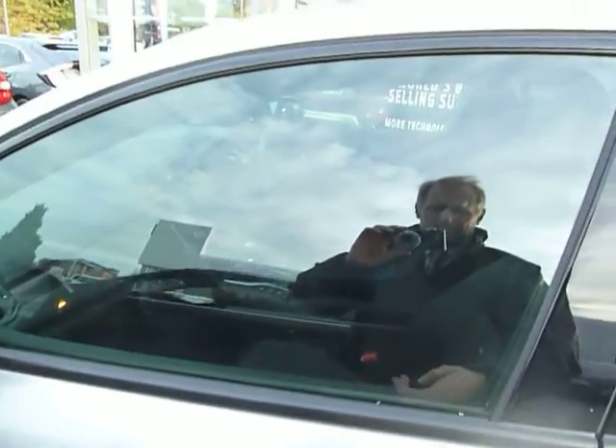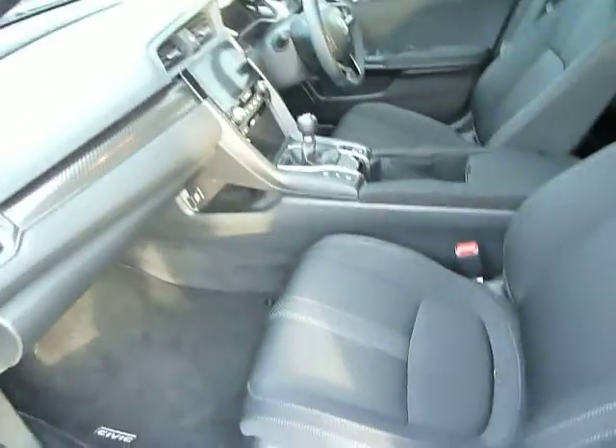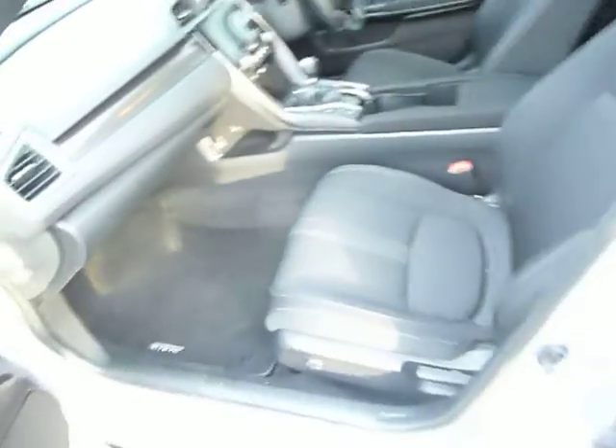It's what you call pocket entry, so just two presses on the button, or you could have the keys in your pocket and just tug on the door handle. Inside you'll see a six-speed manual gearbox on this Sport, with a contrasting charcoal interior with white stitching on the seats.